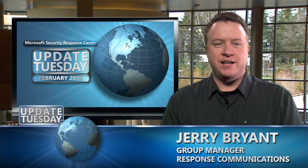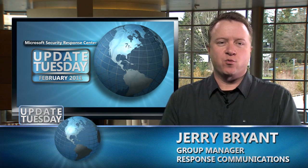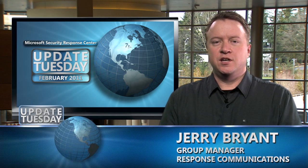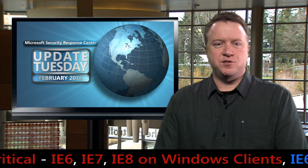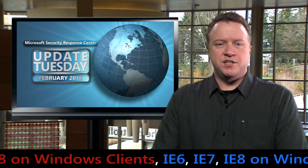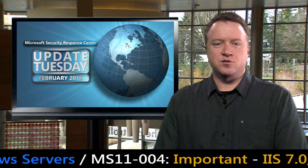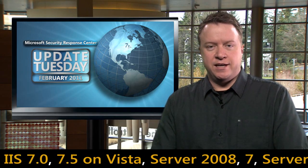Hi, my name is Jerry Bright and this is Update Tuesday for February 2011. As part of our regular monthly update process, we are releasing 12 bulletins to address 22 vulnerabilities in supported versions of Windows, Internet Explorer, Office, and Internet Information Services. We recommend that customers install all security updates as soon as possible. For this edition, I'm going to focus on the top three priority bulletins and also discuss one additional bulletin closing an open issue in IIS.